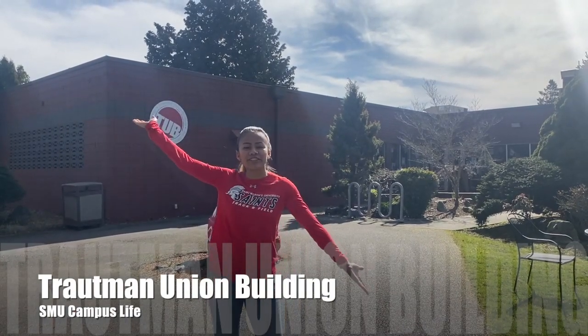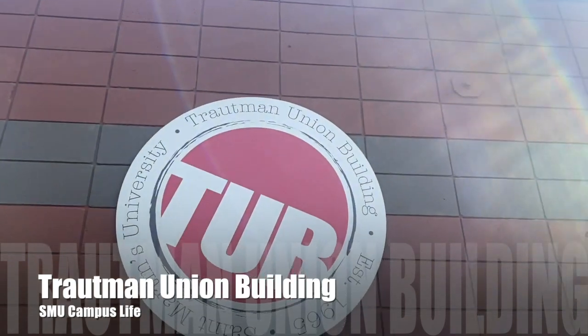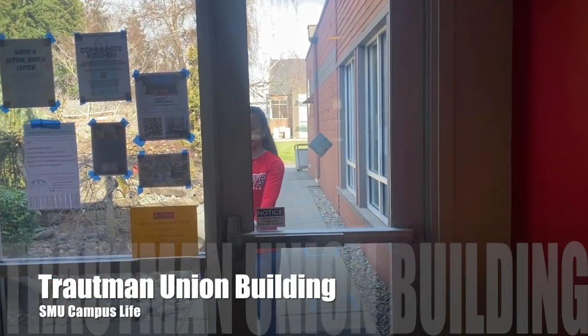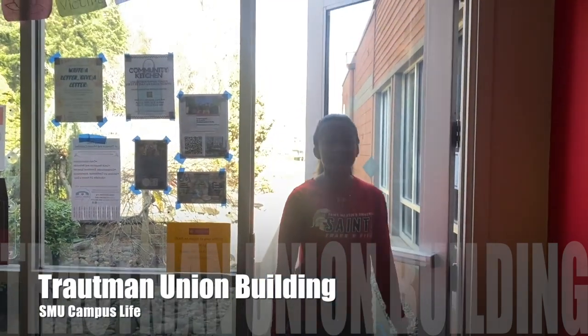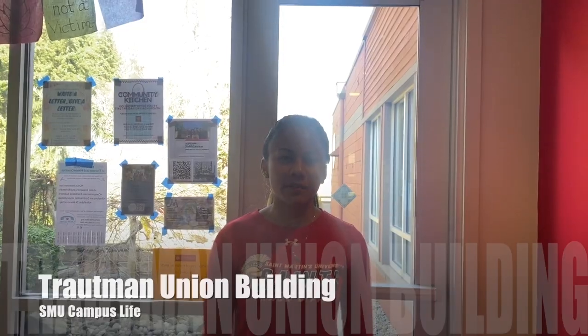Welcome to our Trotman Union building, or also known as the Tub. Here at the Tub, this is where many of our student activities are planned and held by our SMU Campus Life.